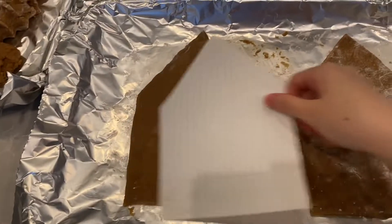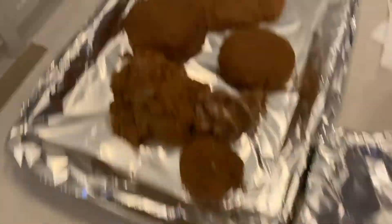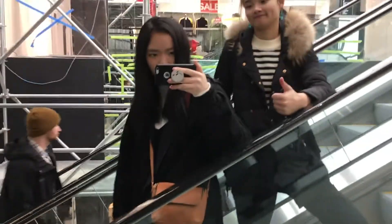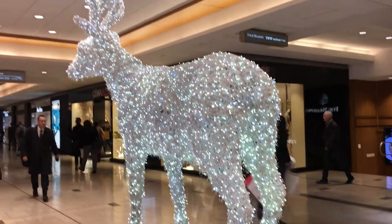I used these papers to get it the right size and I'm going to continue. My friend and I spent our day hanging out and wandering around at the mall. Some of the decorations inside included these really pretty deer-shaped lights.